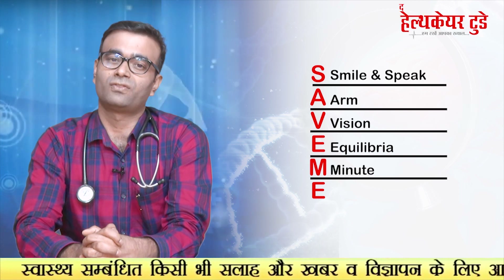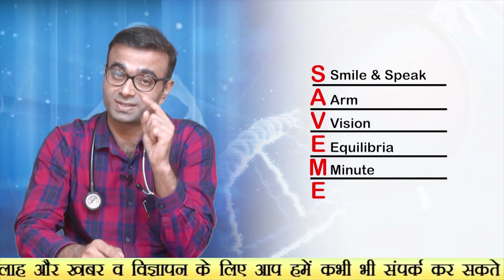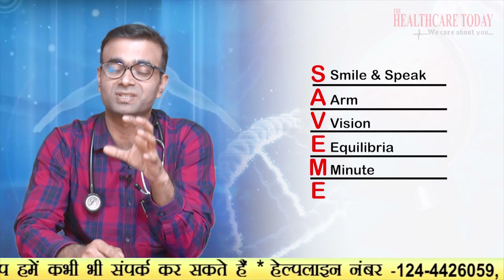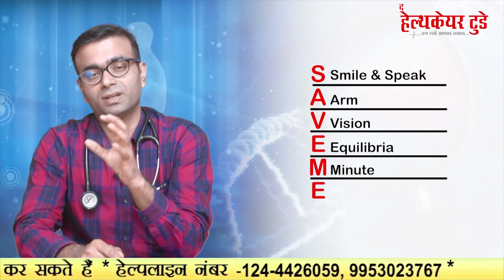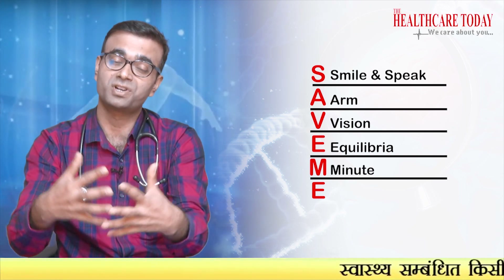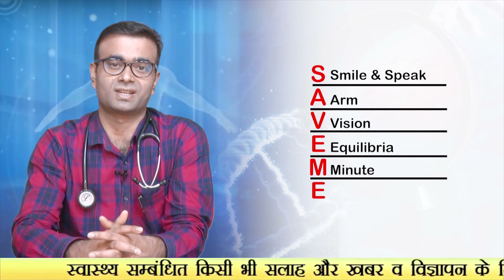M is for Minute. In a stroke, every minute counts. With every passing minute, there are millions of neurons in the brain that get damaged, and that damage is permanent. As time goes on, the damaged area of the brain increases, and the chances of greater disability become higher. In simple terms, we say: time lost is brain lost.